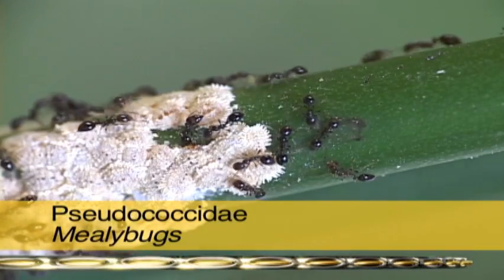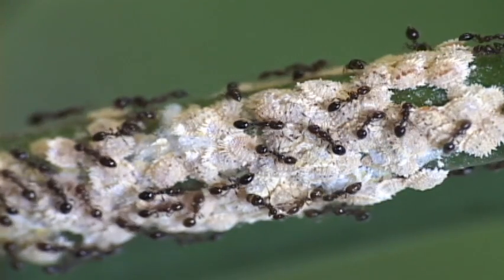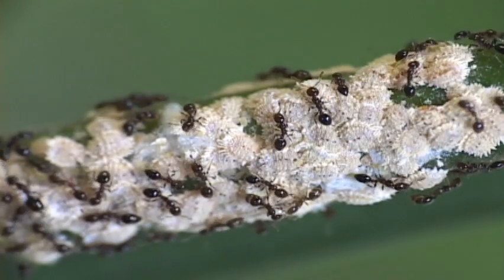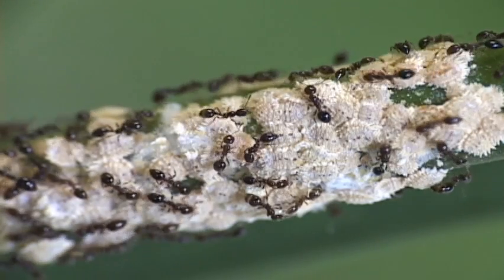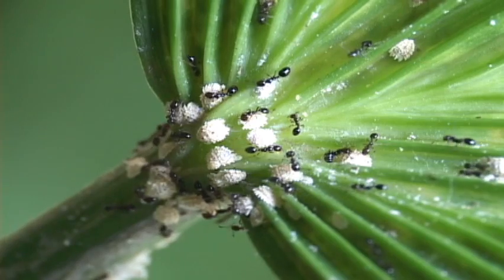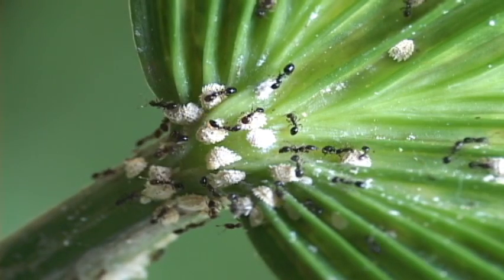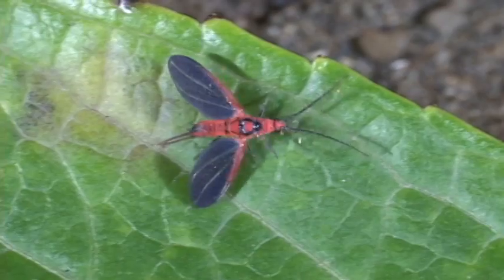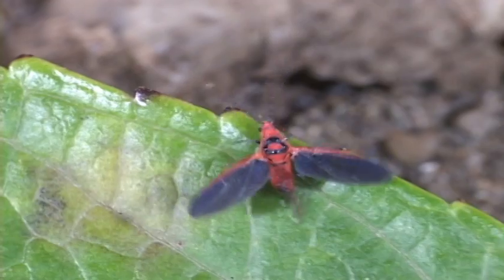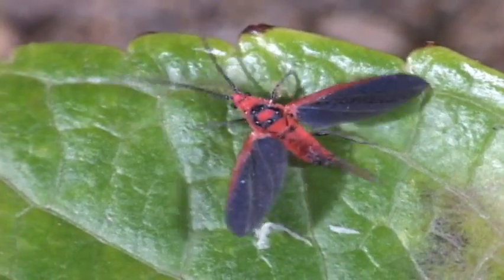Mealybugs are scale insects without scales or any armor, but are covered with a flaky white layer of wax. They too provide honeydew for ants. Some species are major pests on Costa Rican exports such as pineapple. Some males are totally different from the scale-like sedentary females — they have a single pair of wings and no feeding beak, so life's all about cruising for the babes.